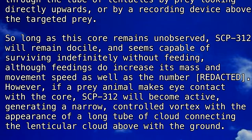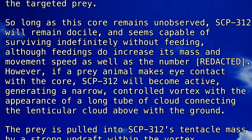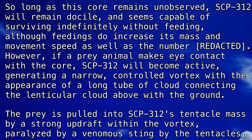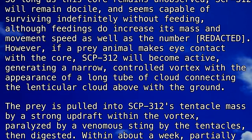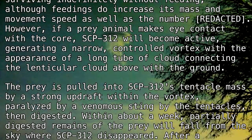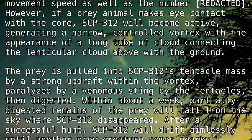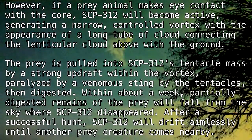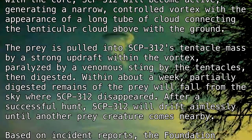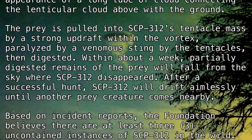However, if a prey animal makes contact with the core, SCP-312 will become active, generating a narrow controlled vortex with the appearance of a long tube of cloud connecting the lenticular cloud above the ground. The prey is pulled into SCP-312's tentacle mass by a strong updraft within the vortex, paralyzed by a venomous sting by the tentacles, then digested. Within about a week, partially digested remains of the prey will fall from the sky where SCP-312 disappeared.